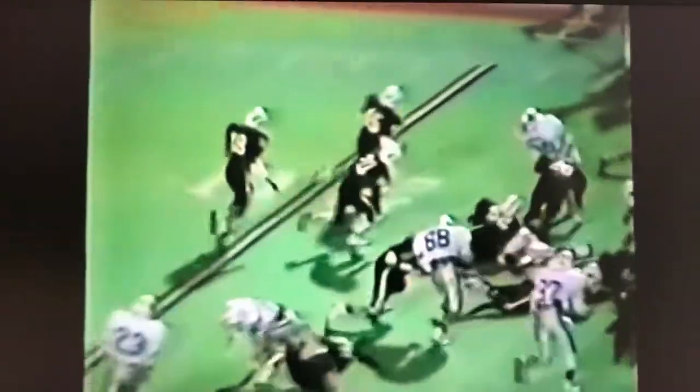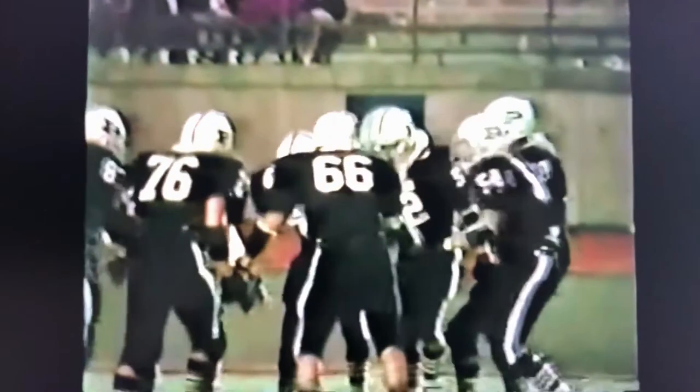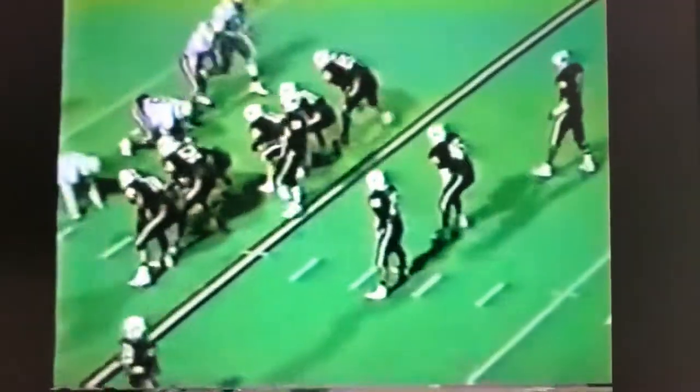I think both coaches are very much determined that they must establish a strong running presence in this ballgame. Permian has experienced a great deal of success this year throwing the football, but tonight they're running the football. And of course the Lee Rebels, that's their bread and butter anyway. Lee leads by one point, 22-21. Permian on the move, first and 10 at the Rebel 18.